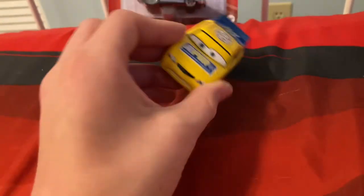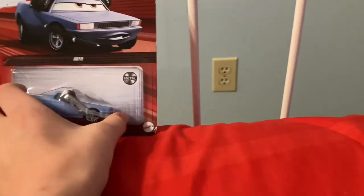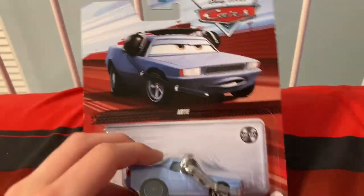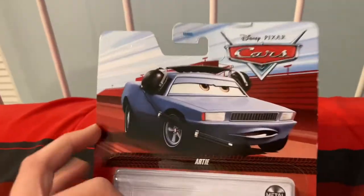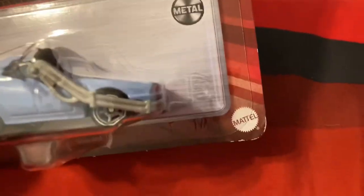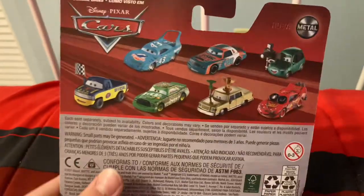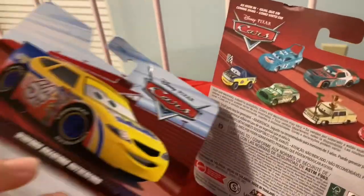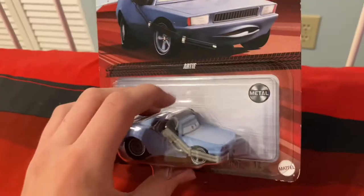Alright, now Arty — this is the one you guys have been waiting for. He has a new Thailand variant as you can see. You can see the 'Fix Our Cars' artwork — Arty, Mattel. There's the back; we've already gone over all of these in previous packaging reviews, so yeah, let's open him up.